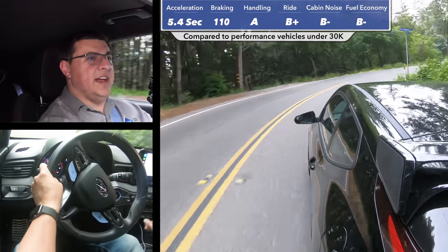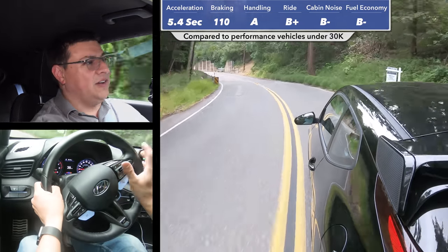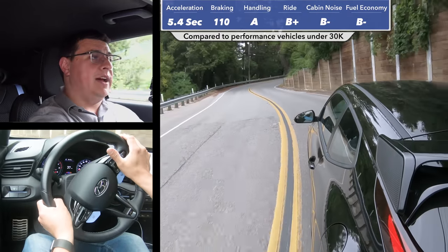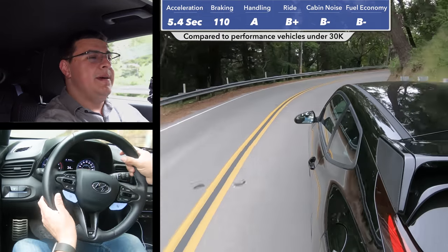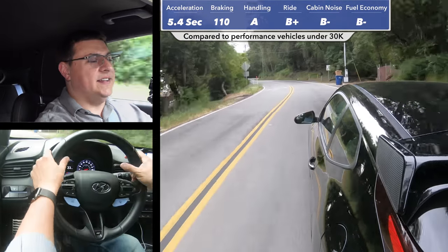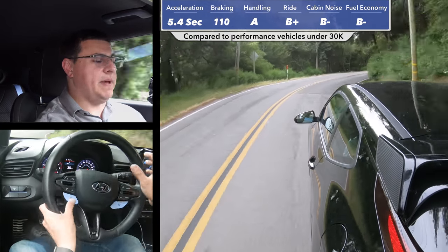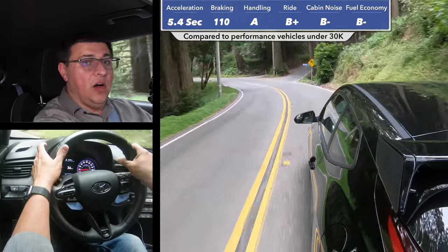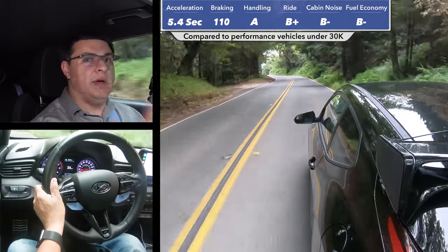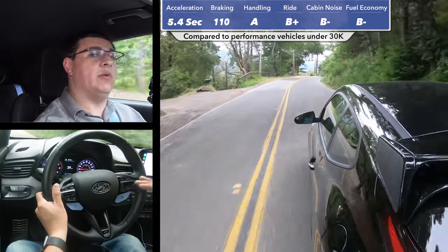I expected the Veloster N to be fun, but I didn't expect it to be as much fun as it really is. This is certainly a hoot and a half out on your favorite winding mountain road. The amount of grip that we get is incredible. Sure, the Honda Civic Type R may get a little bit more grip, but I actually think this has more personality than that Honda. The snap, crackle, and pop from the exhaust is excellent, and I love how quickly you can configure and access the drive modes from the paddles on the steering wheel. Although price-wise this is not that far off the Jetta GLI or the Honda Civic Si, this definitely feels much more special — more in the same category as the Honda Civic Type R, but at a lower price tag.